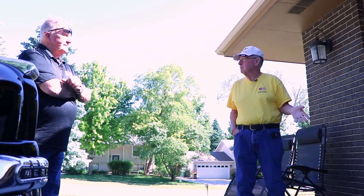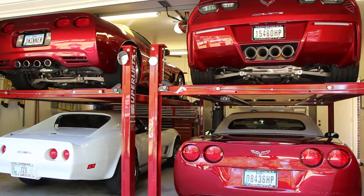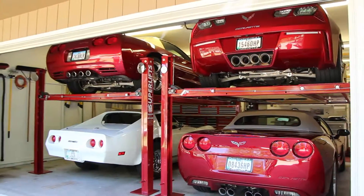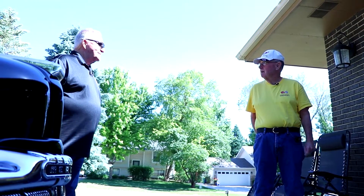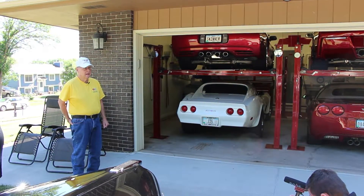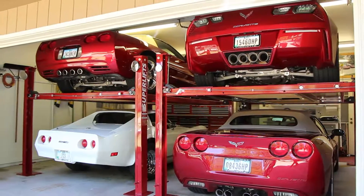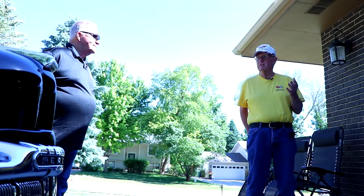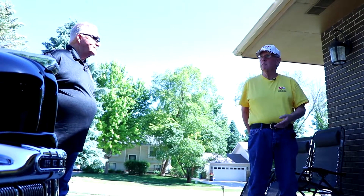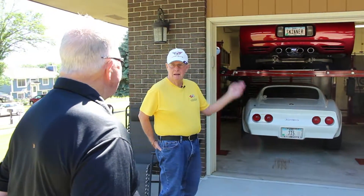Then about two years ago I was looking for a C7, because I could buy a C7 cheaper than I could buy a C1. I wanted cashmere interior — or oak, or whatever they call it — with the dark red and the oak top. I found that one on eBay; it had 800 miles on it. It was a car collector out in Chicago. I emailed the guy and told him that's exactly what I want, and I asked why are you selling it.